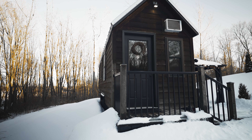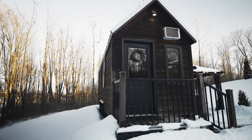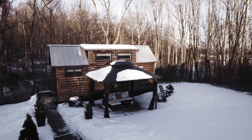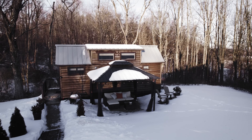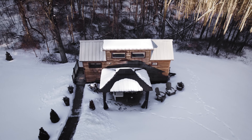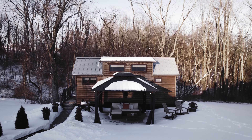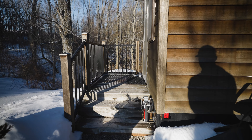The exterior features weathered cedar siding paired with a beautiful silver steel roof. There are a number of thoughtfully placed windows around this home, which you will find actually provides a lot of beautiful natural light in the interior. Speaking of the interior, let's head inside and see what this tiny home has to offer.